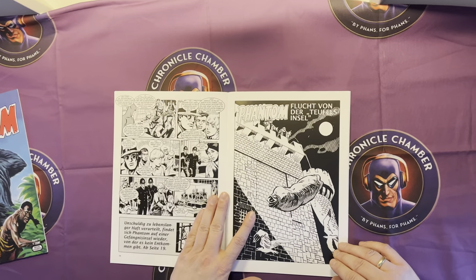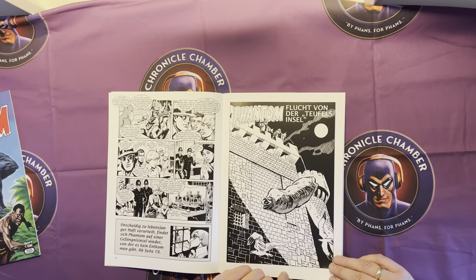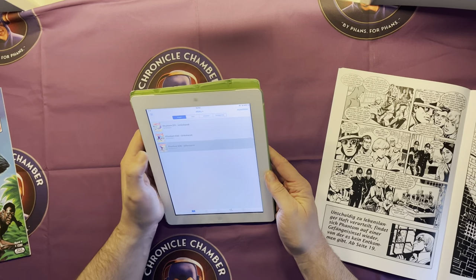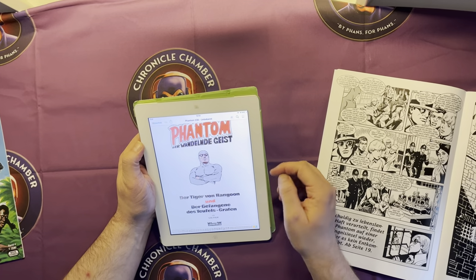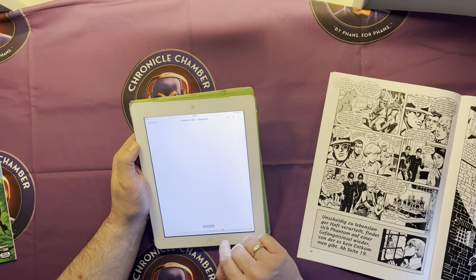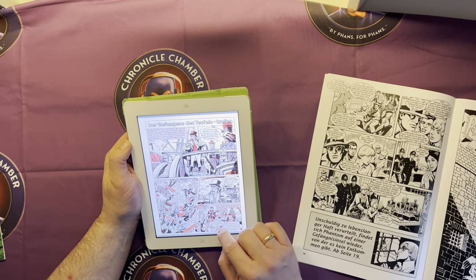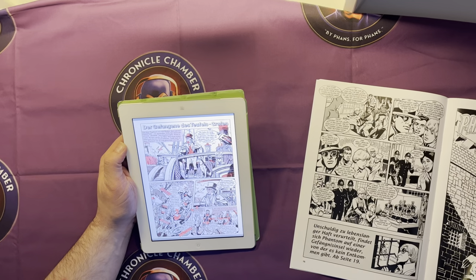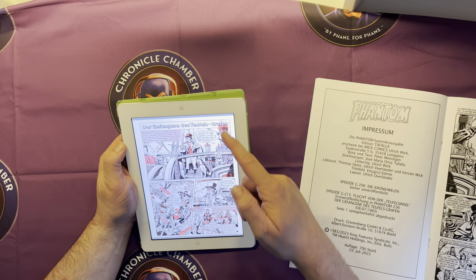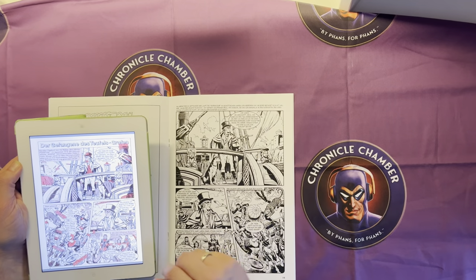Then we have 'Flucht von der Teufelsinsel,' called 'Escape from the Devil Island.' It was released in Phantom from Bastille Comic number 236 — you can watch here. If we skip into the comic, it's this one. It was released 8 July 1983, and the page here is mirrored to the original.